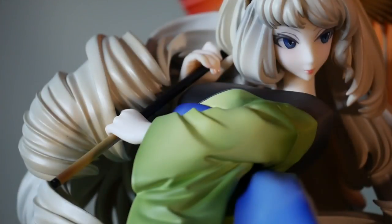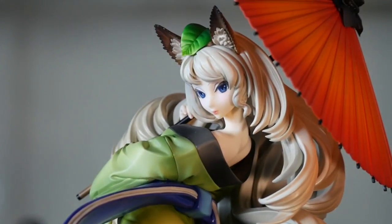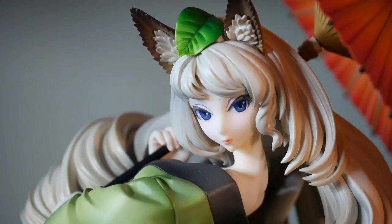The sculpt on this kimono is crazy. I recently reviewed Stronger's Miku who is wearing a kimono, and although it's lovely, this is just on another level. The contorted way her kimono is sculpted accentuates her proportions. It's actually kind of clever.